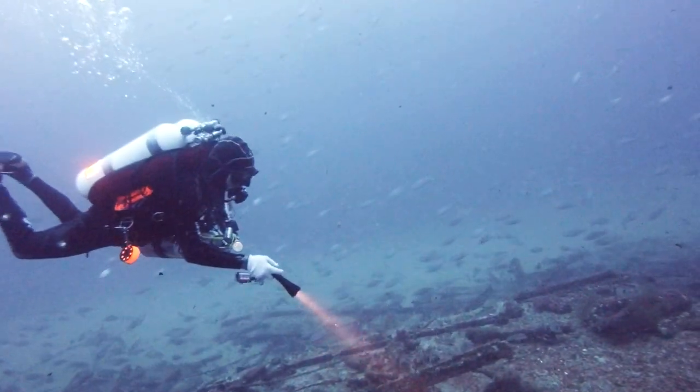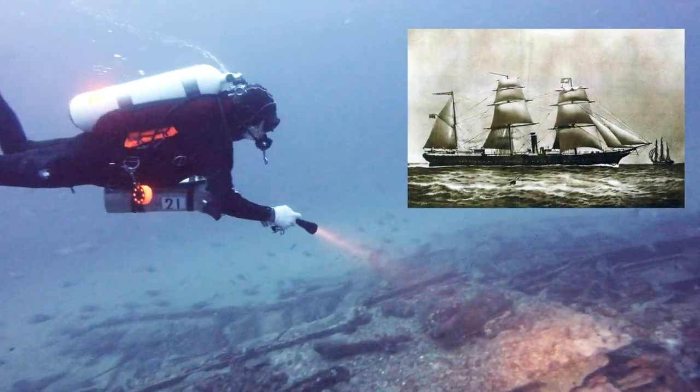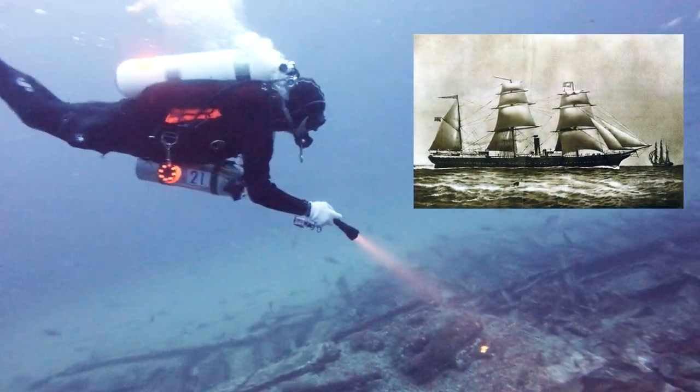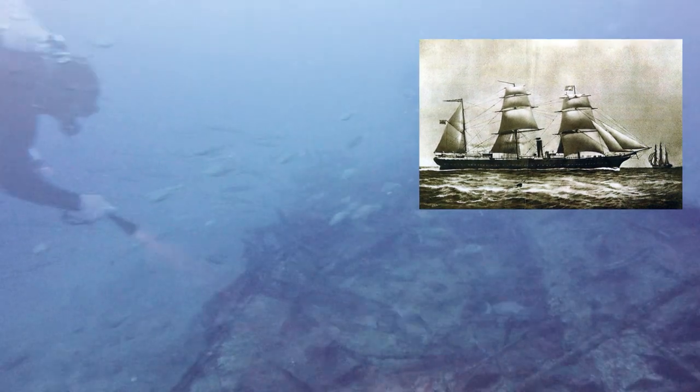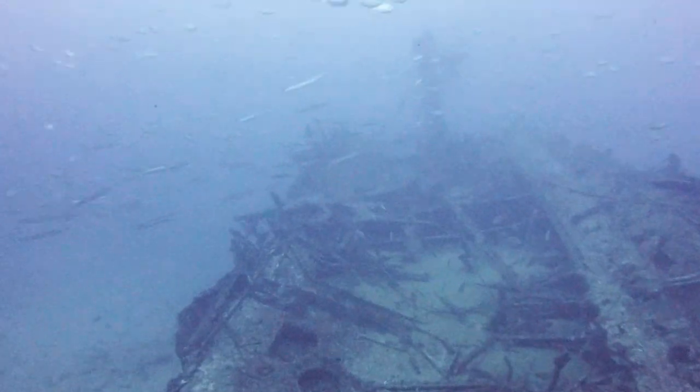Construido en 1875 en los astilleros escoceses de William Daniel Bross de Dumbarton, sus 110 metros de eslora y 12 de manga, unidos a la vistosidad de sus tres palos, despertaban la admiración popular cada vez que arribaba al puerto.